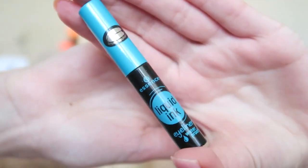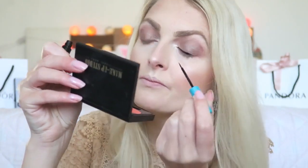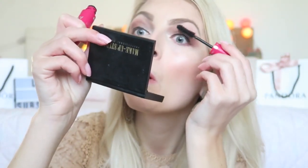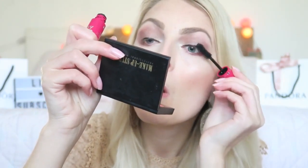Then I'm going to apply some eyeliner, and for that I'm using my Essence Liquid Ink Eyeliner. Then I'm applying mascara using my Yves Rocher Sexy Pulp Mascara. The last step is my lips — for that I'm using the Sleek Matte Me in the color Birthday Suit.